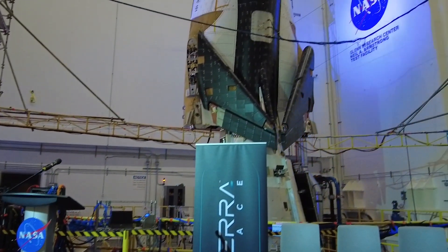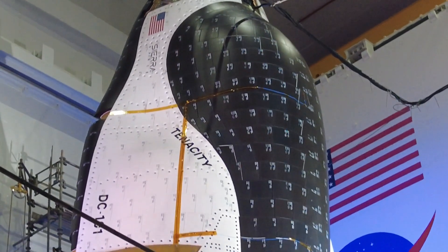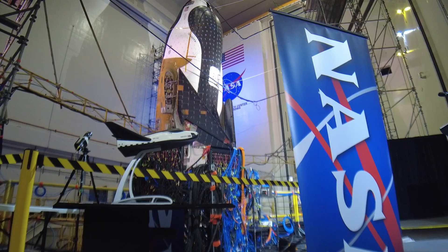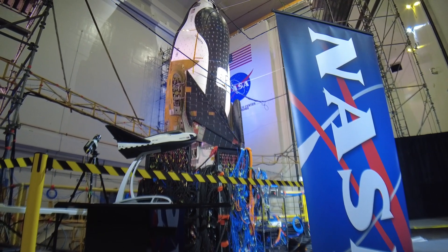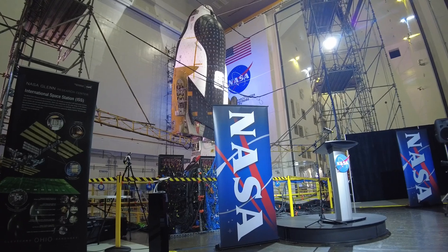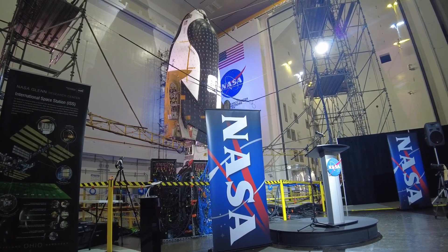According to Sierra Space, it's named Tenacity because it takes a lot of tenacity for them to get to this point. They've been designing this vehicle and working on it for years. In fact, we've been working with them for years for the planning of this test campaign. So Tenacity is a good name for it, just because it's taken a lot of tenacity to get to this point.